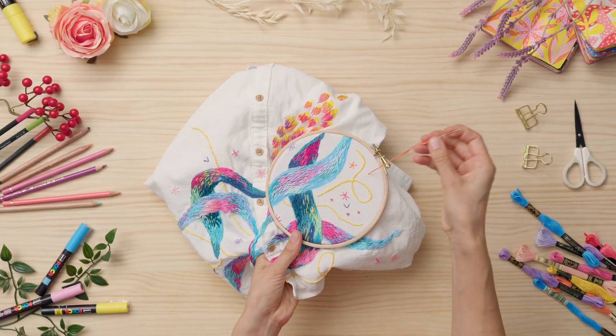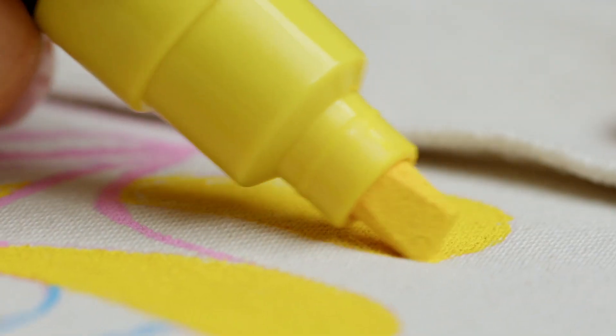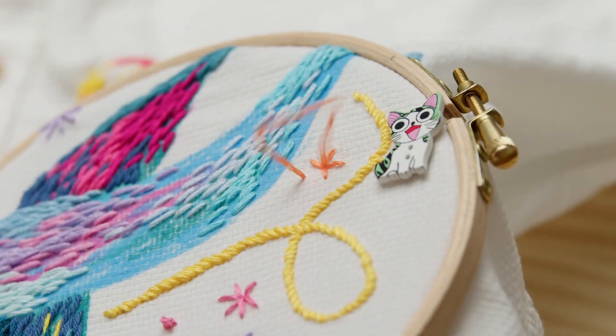In this Domestika course, you will learn how to express yourself through stitching and painting on textile. For the final project, you will decorate your garment using both methods.